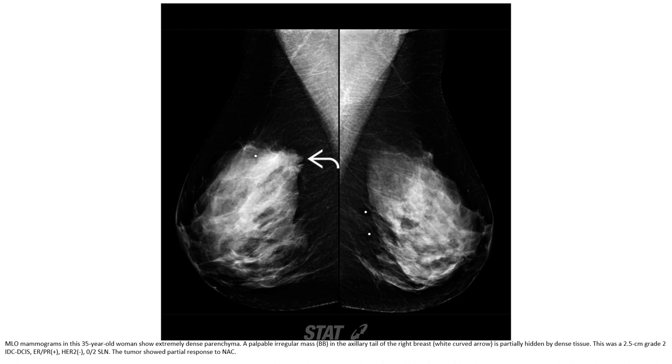This is the annual mammography in a 35-year-old woman, done with dense tissue. A portion of the erector nodule in the axillary area, the right breast, is partially hidden by dense tissue. This was a 2.5 cm grade IDC-DCIS.